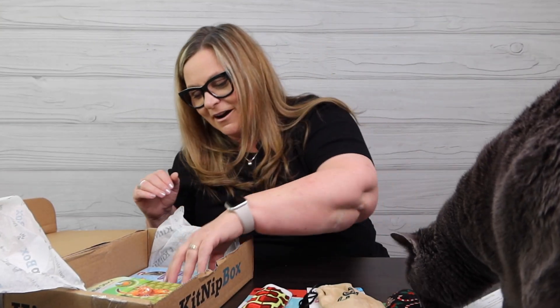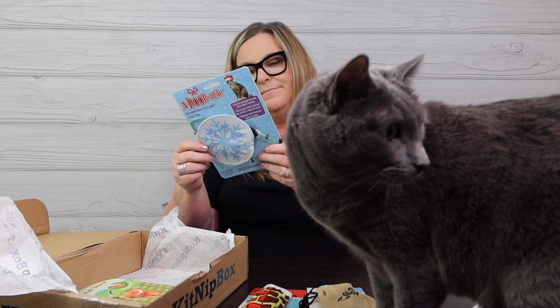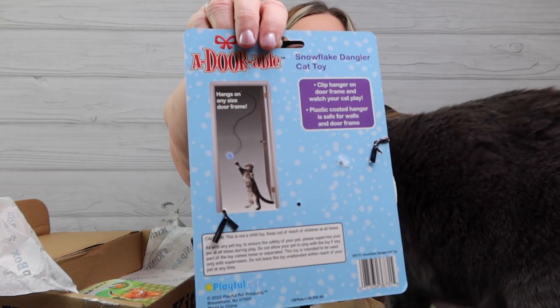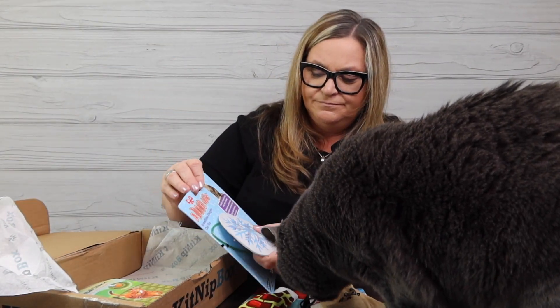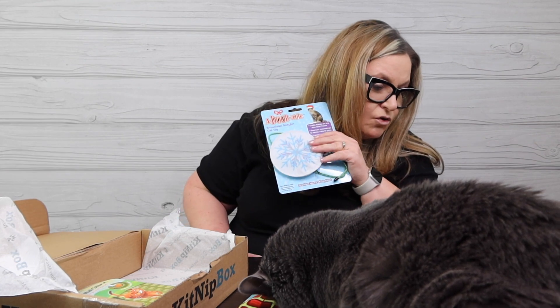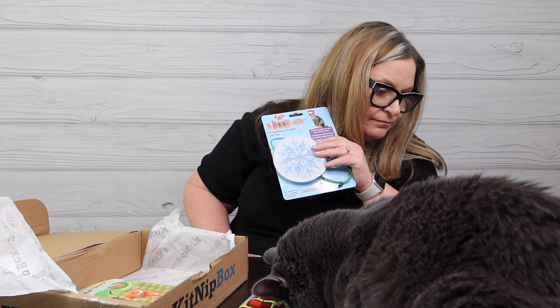Oh, this looks like fun! It's an adorable snowflake dangler snow toy. You hang it in the door and they can grab it and play with it. It's got a bell and it probably smells like something. Ten dollar value — 'You'll have your angels leaping for the snow!'